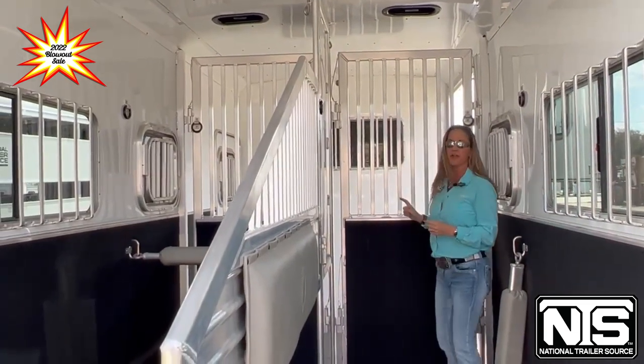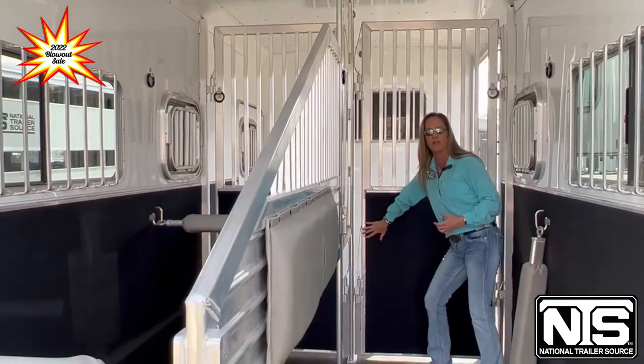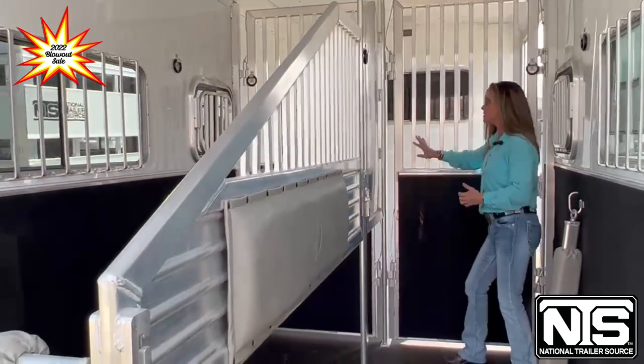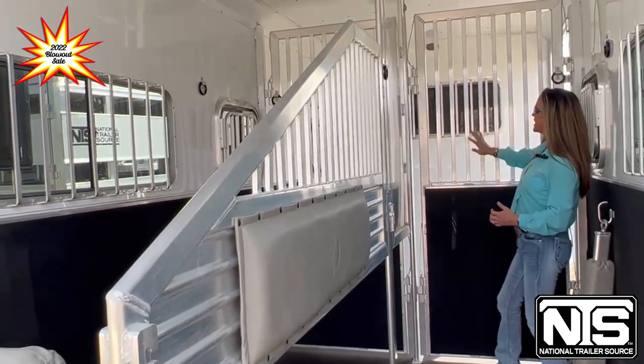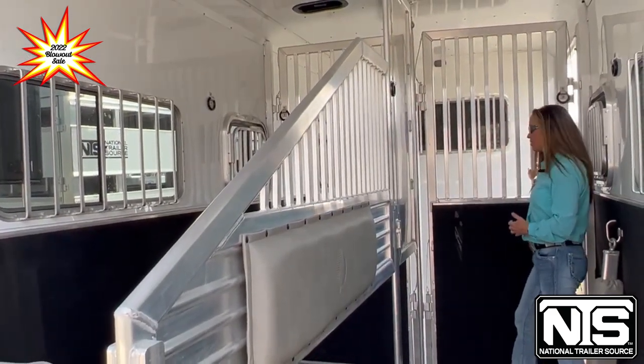Another nice thing about this trailer — you can completely remove this divider, or you can keep the stud gate here and have two box stalls. This gate actually opens from either side, depending on how you want to walk the horse through.